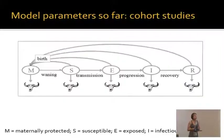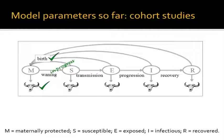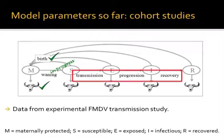To summarize where we are: we've used cohort studies — our current one and previous ones — to define the birth parameter, which is crucial, and the death parameter, while defining maternal immune waning is in progress. What we need to focus on next are transmission, progression, and recovery parameters, which we got from our experimental infection work — mainly by postdoc Erin Gorsuch and Simon Gubbins.